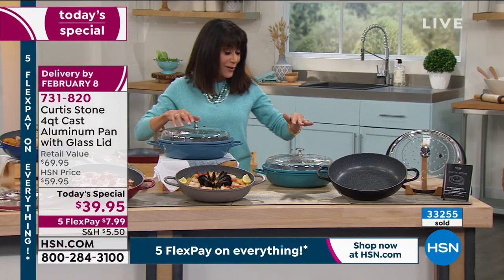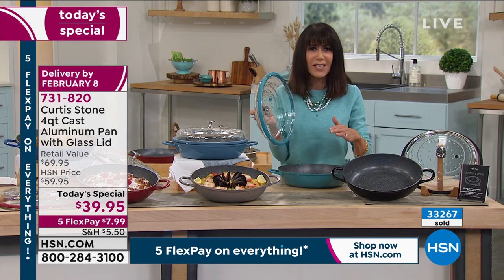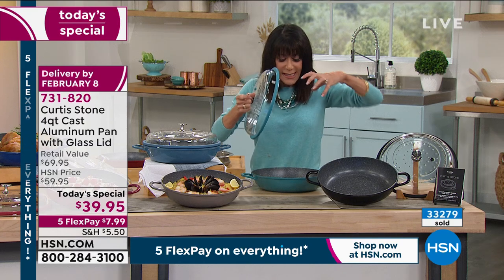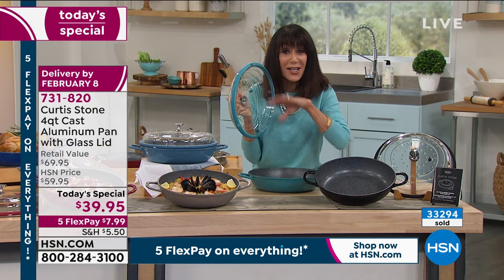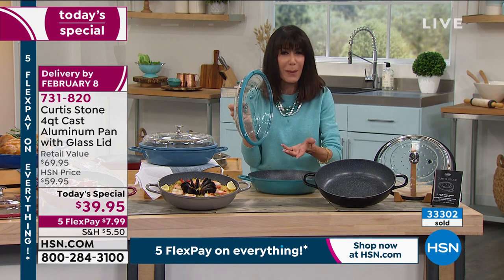I'm kind of obsessed with this lid because I've just never seen anything like it — it's brilliant. The silicone seals in all of the flavors and nutrients, and the little stalactites force all of that flavor and condensation back into the nourishment and back into the food. It keeps everything really moist.